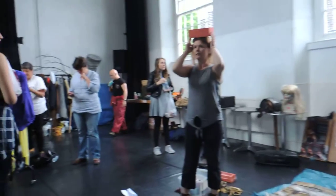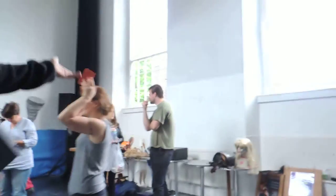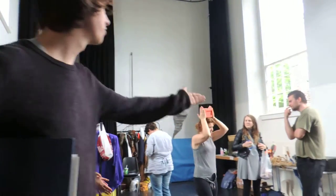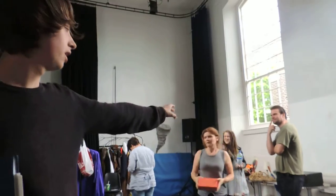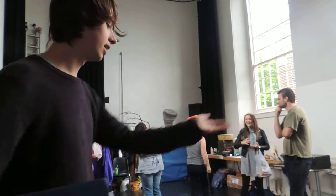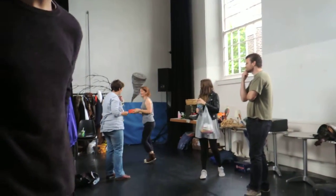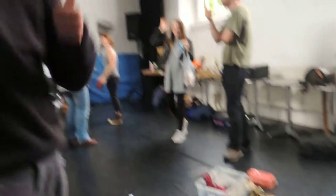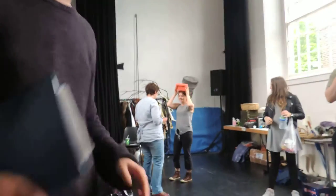Just to show you how manic everything is. As you can see, we've got a props table just over here, which basically has props laid out according to which scene they're needed in. Then we've also got a costume going on, and a sandwich board for the war. Fantastic bit of costume.